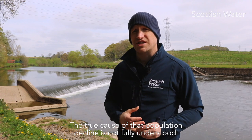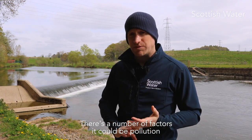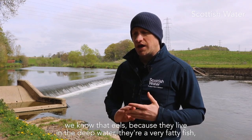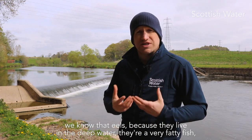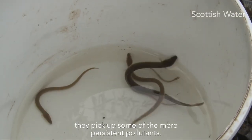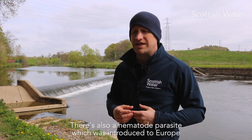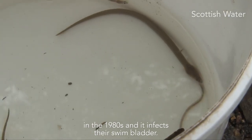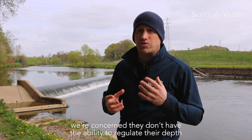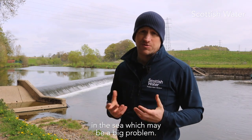The true cause of that population decline is not fully understood. There are a number of factors — it could be pollution; we know there's mortality associated with hydro turbines; and because eels live in deep water and are very fatty fish, they pick up some of the more persistent pollutants. There's also a nematode parasite that was introduced to Europe in the 1980s and infects their swim bladder. So when they're making that cross-Atlantic journey, we're concerned they don't have the ability to regulate their depth within the sea, which may be a big problem.